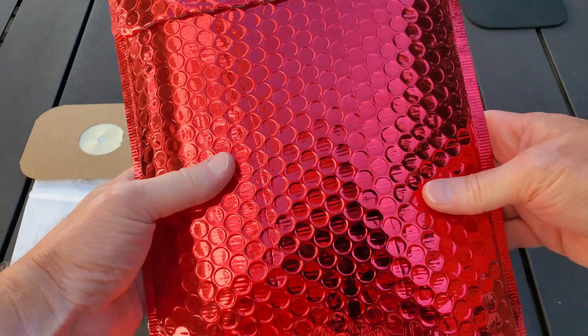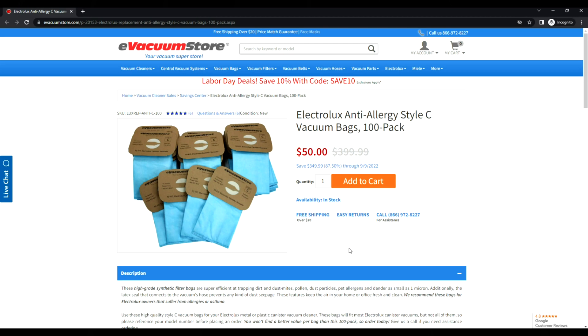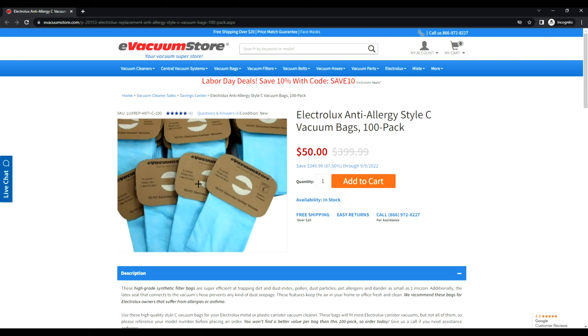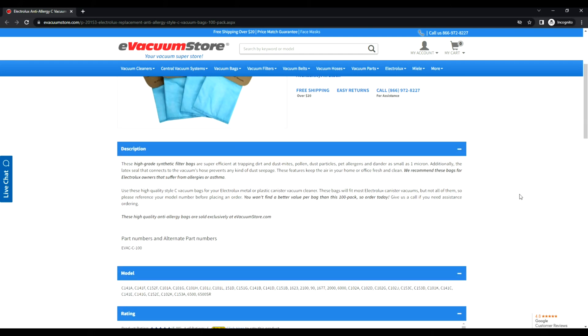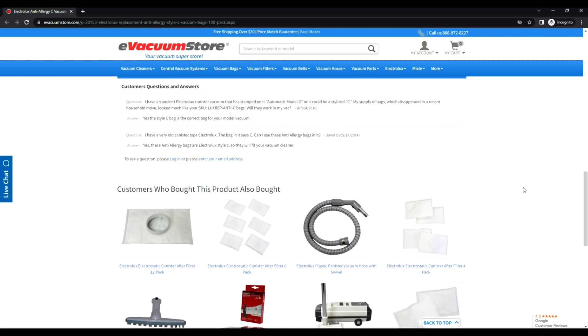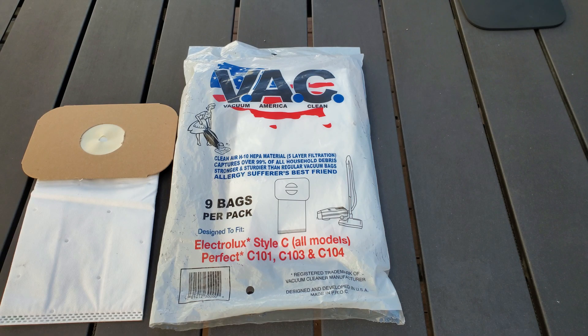He said he got a hundred of these Type C bags from e-vacuum store, and the price for 100 quantity including shipping was forty-seven dollars. That would make each bag worth less than fifty cents — forty-seven cents a bag. And if you have a bunch of Electrolux Type C canisters, or the Perfect brand canister, or anything that uses the Type C bag, that is certainly the bargain of the century.